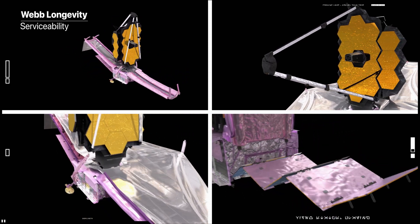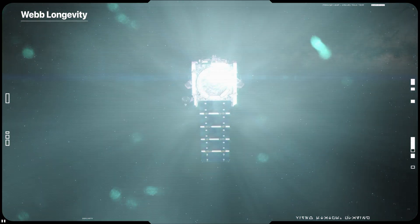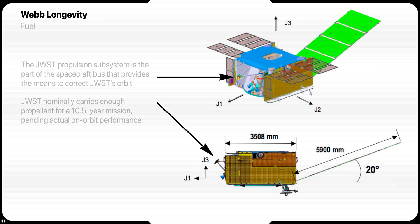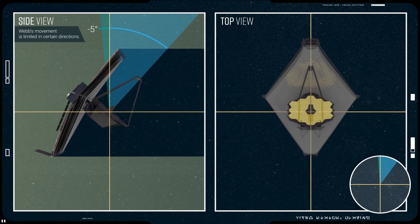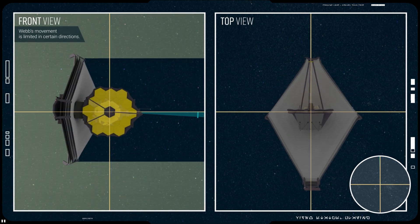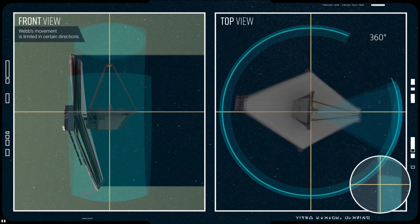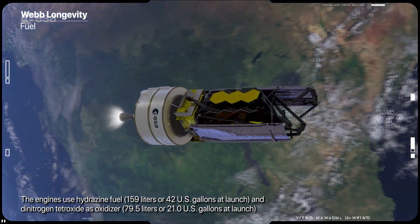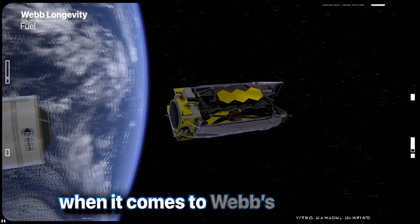That doesn't just include its optics, instruments, sunshield and other equipment, but its onboard fuel as well. James Webb has a propulsion system that provides maneuvering capability for orbital insertion, station keeping and spacecraft momentum management. Webb uses thrusters located on the spacecraft, oriented so that torque can be applied in roll, pitch or yaw control axes. For momentum unloads, these thrusters are fired so that the applied torque provides the desired change in angular momentum. The observatory's momentum is managed both predictively and in real time by the Attitude Control System to keep the observatory under control at all times. All of this requires fuel, and that fuel is the single most limiting factor when it comes to Webb's lifetime.